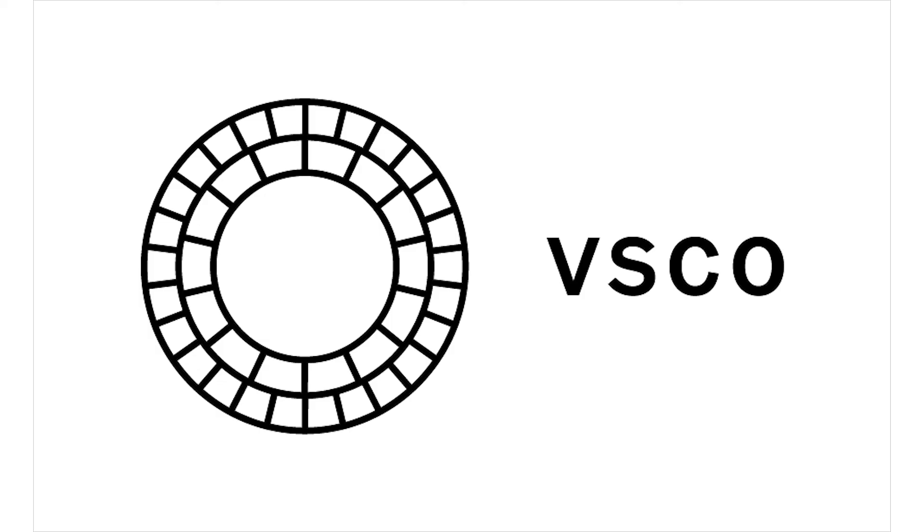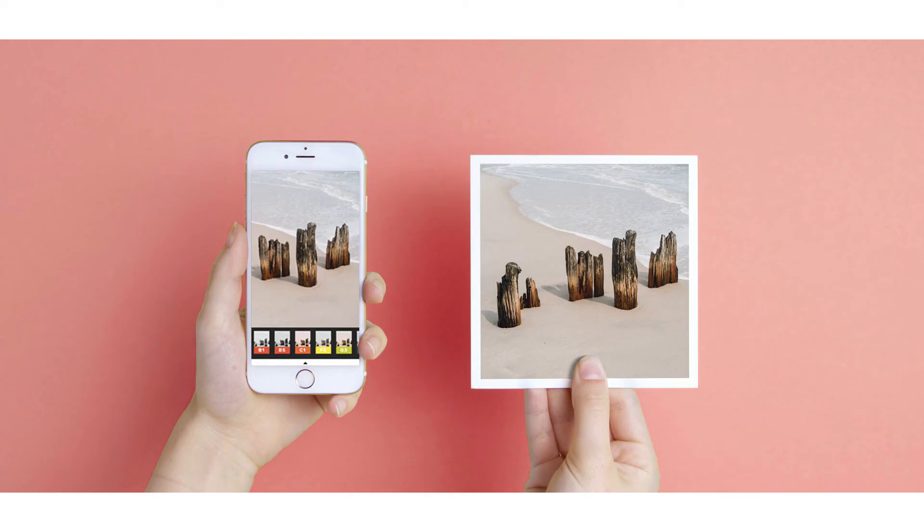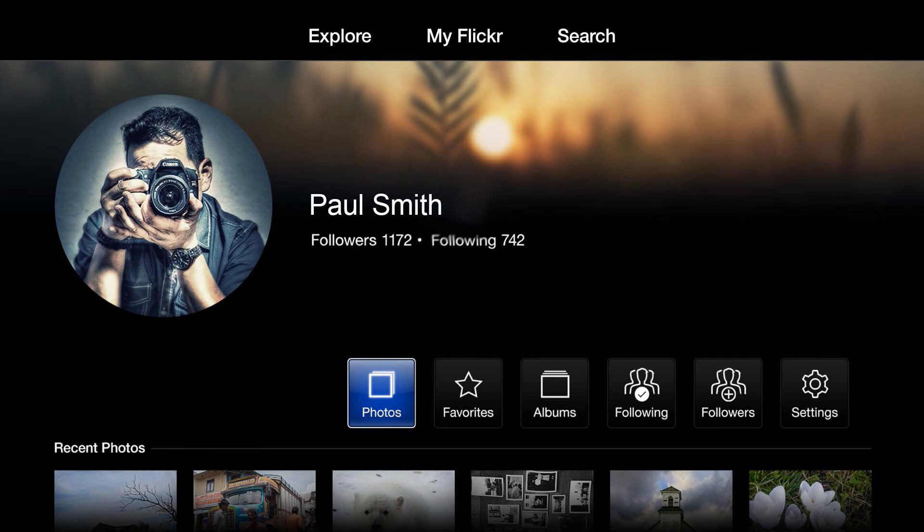VSCO is about sharing creativity and it's not about collecting likes, hearts or comments. You can favorite and republish photos you like, but the main goal is to share your photos with like-minded creators and find inspiration in the community. VSCO is a camera, editor and platform all in one. Flickr is probably one of the oldest photo platforms. It gives you a free terabyte of cloud storage for your photos and lets you edit, share and organize your photos in the app. You can share photos to your public camera roll and look at other users' public photos as well.